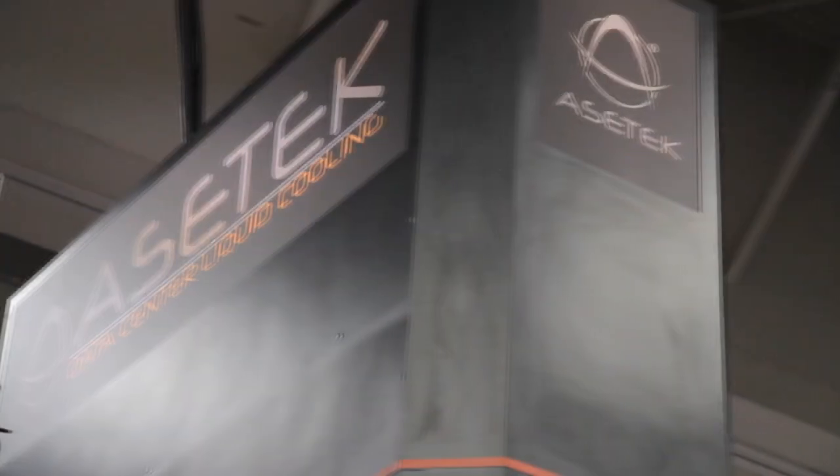Hi, I'm Rich with Inside HPC. We're here at SC12 in Salt Lake City, at the Ace Tech booth, and I'm here with Andre, the CEO of the company. Andre, let's start at the beginning. Who is Ace Tech, and who do you help?